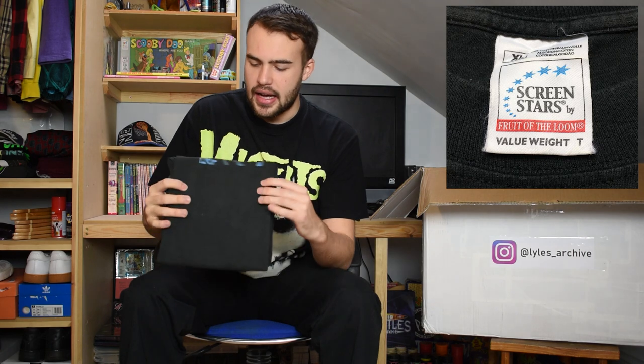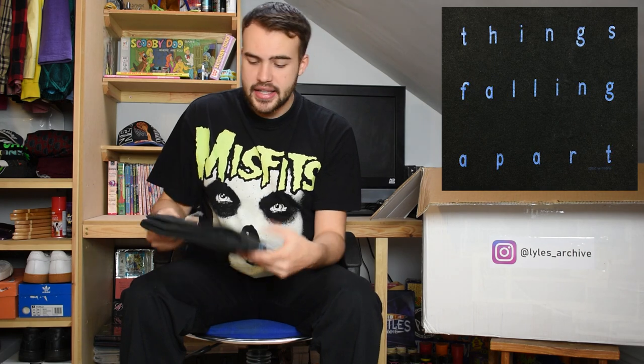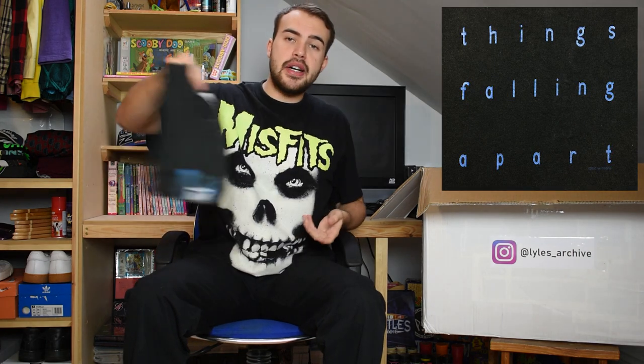Then we have a Nine Inch Nails t-shirt on a Screen Stars tag from the year 2000. It's 'Things Falling Apart'. Just a nice little Nine Inch Nails front hit with the name of the album on the back. Long sleeve as well.